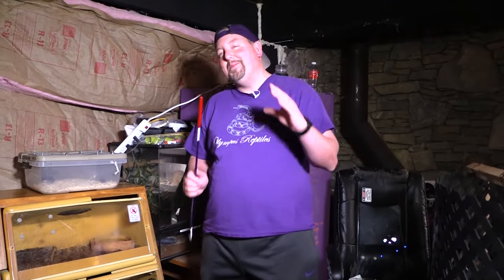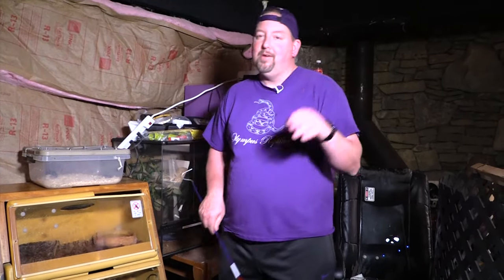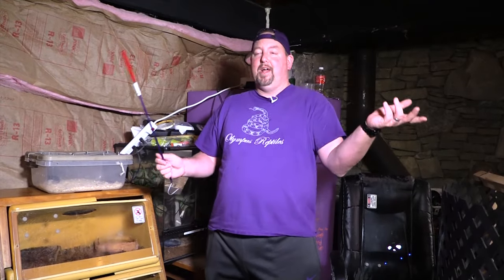Hey YouTube, it's Matt with Olympus Reptiles. Click like, subscribe, check out our Patreon — done with the self-advertising.